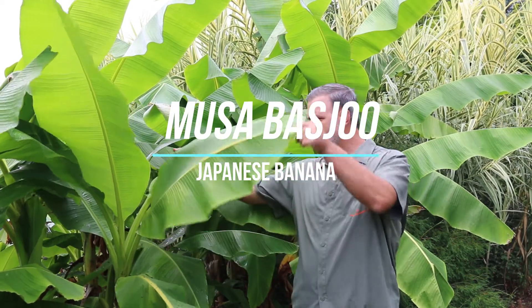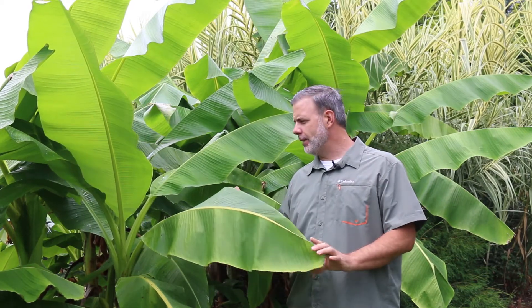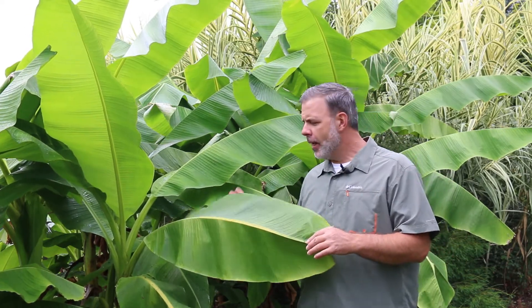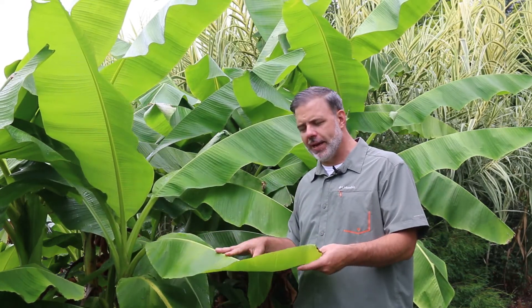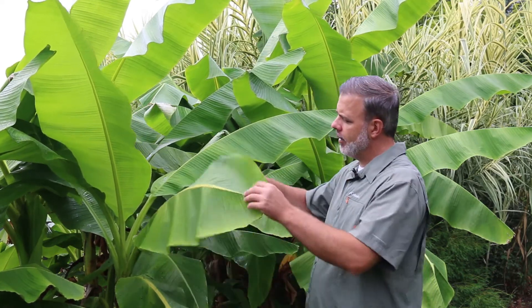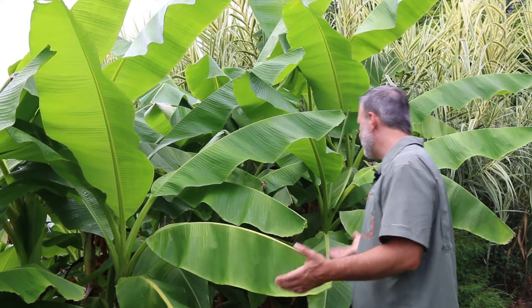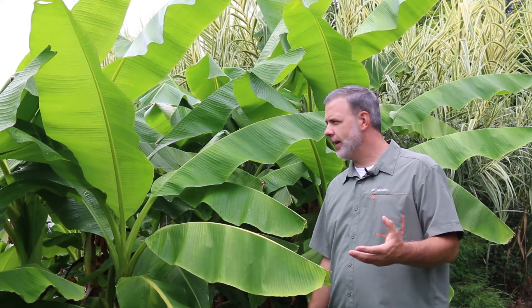Here we're in front of this crazy big tropical looking plant, and it's actually hardy for us in eastern Tennessee. This is Musa basjoo. A lot of times you'll hear people call it the Japanese fiber banana or just the Japanese banana. There's actually another Musa species that is a true fiber banana and this is not it. We'll call this the hardy banana or the Japanese banana — it goes by a lot of different names, but what you need to know is this is really one of the hardiest bananas you can add to your home landscape.